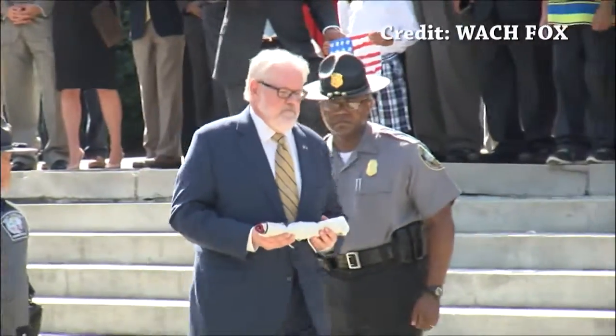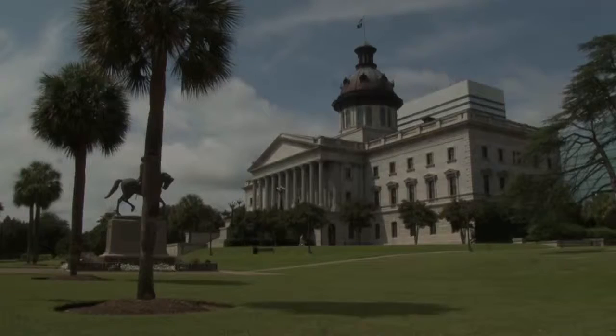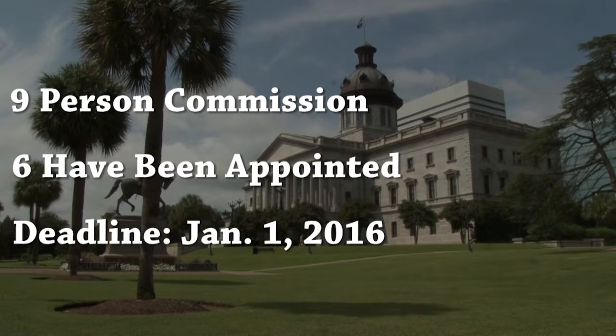But regardless of how many days the flag flew at the State House, the museum still has to come up with a plan to display it. Roberson and his staff will work with a nine-person commission to decide exactly how the flag will be displayed. So far, six members have been appointed, and a plan has to be reached by January 1st.